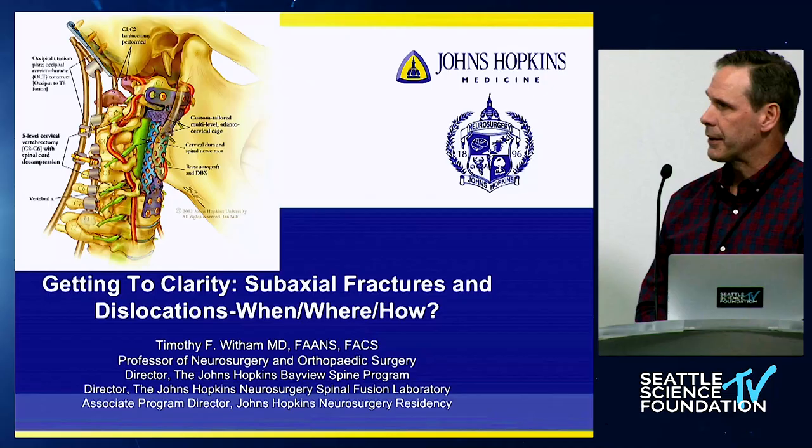I don't know if we're going to get to complete clarity here, but hopefully I'll give you a framework for thinking about these injuries and how to sort through them and treat them effectively.